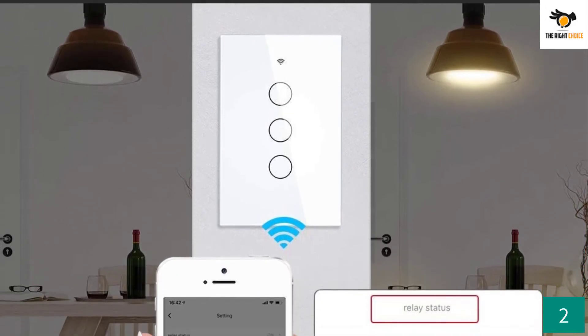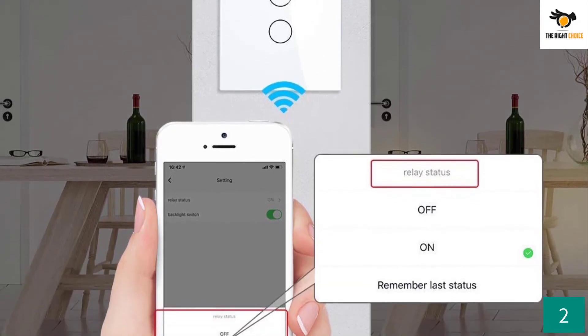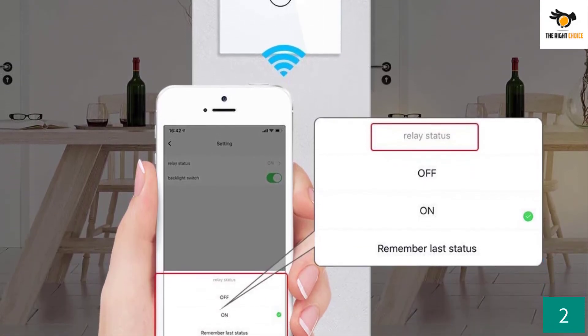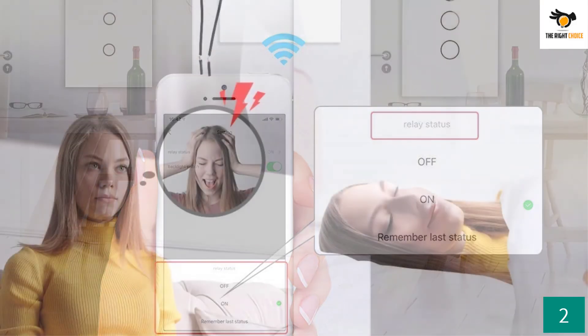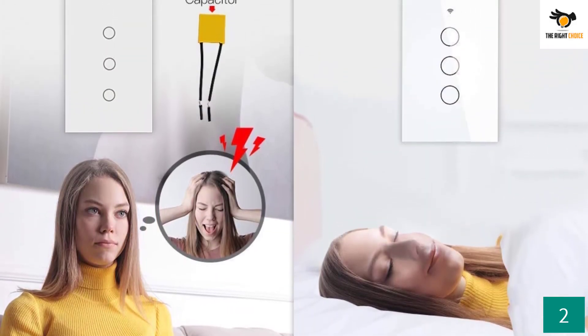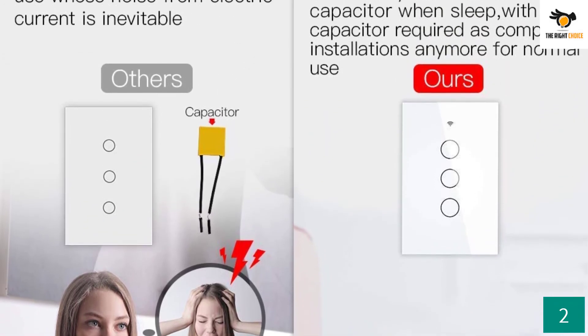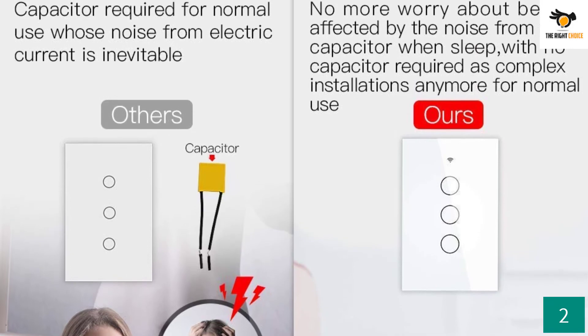It offers two-way and three-way functionality and remote access via smartphone app or Alexa and Google Home voice assistants. But even if you have a neutral wire, you can go with the optional N Plus L installation for even better performance. You will be able to take complete creative control of your devices by scheduling the switch to operate automatically.